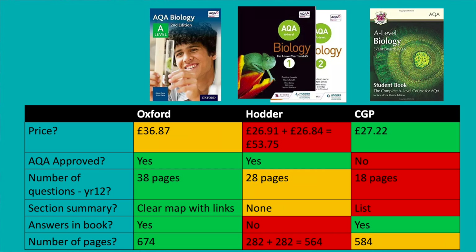So my favorite textbook out of all of these is the Oxford one. It's not the most expensive, and you only need to buy one of them. Even though you're paying more than the CGP textbook, you get loads more questions, much better diagrams, loads of really detailed answers in the back — it's just a really good textbook.